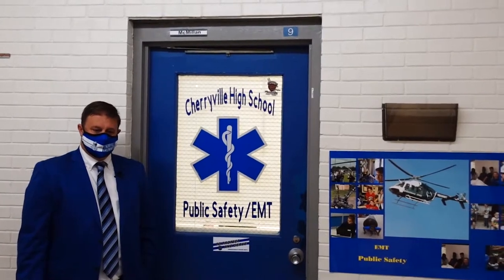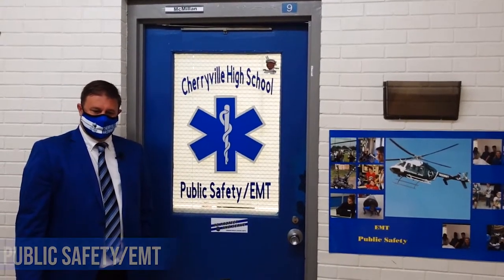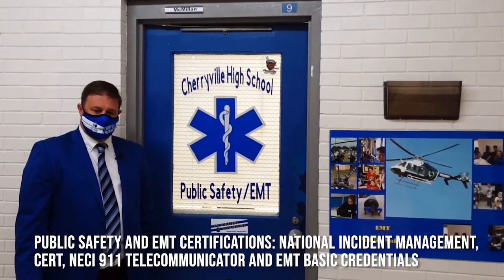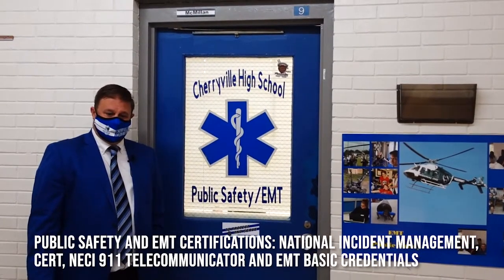911, what's your emergency? Welcome to Mr. McMillan's Public Safety and Emergency Medical Technology classroom. In our Public Safety and Emergency Medical Technology pathways, students can earn a National Incident Management Certificate, NECI-911 Telecommunicator, and EMT Basic credentials.